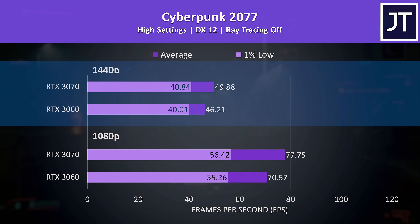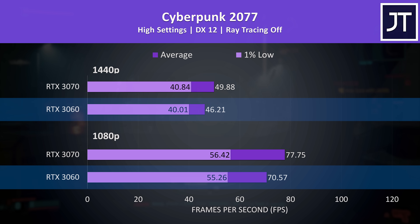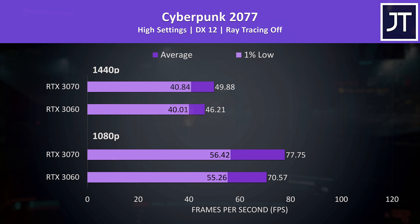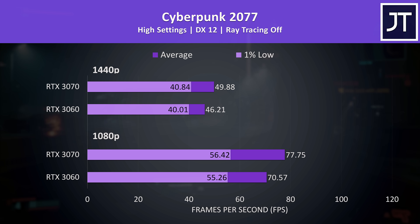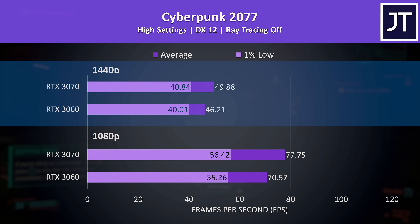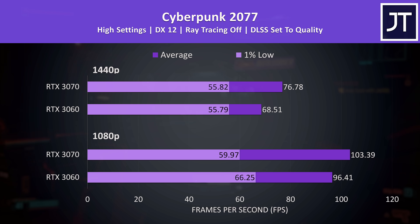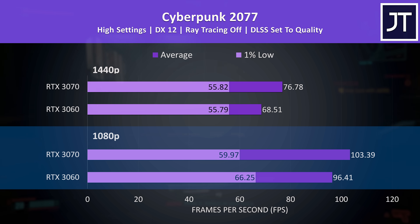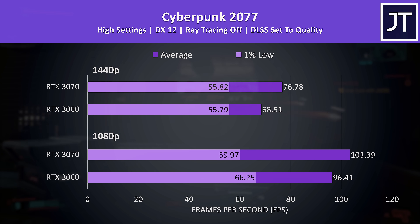Cyberpunk 2077 was tested in the same part of the game on both laptops. I've got the 1080p results below and 1440p results above, with the lower tier RTX 3060 below and higher tier RTX 3070 on top. This game saw one of the smallest differences out of all 17 titles tested — not a great start for the more expensive 3070, which was reaching 10% higher average FPS at 1080p and just 8% higher at 1440p. This game also offers DLSS support, and as both are RTX GPUs they can both take advantage of this feature. The 3070 now has a slightly larger 12% lead over the 3060 at 1440p, but strangely the 3060 system was ahead in 1% lows at 1080p with DLSS enabled.